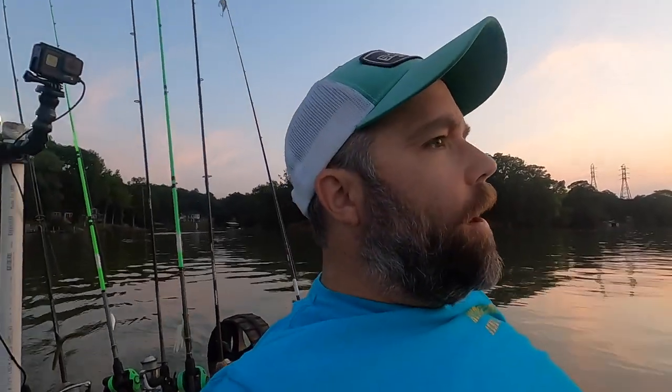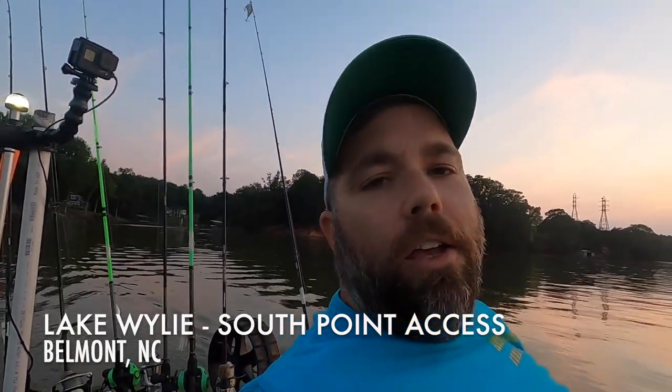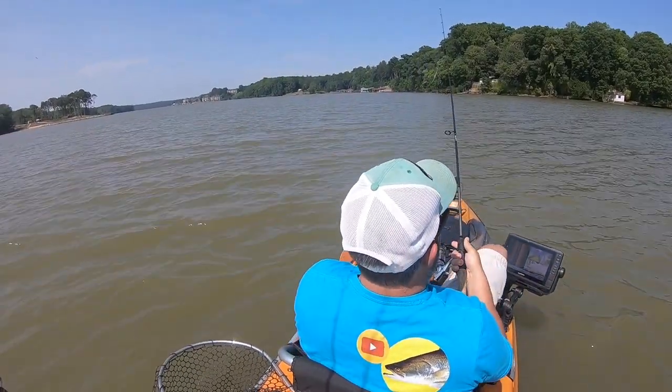Well hey guys, thanks for joining me today. We are on Lake Wiley at the South Point Access Area, just doing a little fun fishing after work. I forgot to do an intro so I'm actually shooting my intro on the way in. You'll just have to watch the video and find out. The kids are getting hungry.